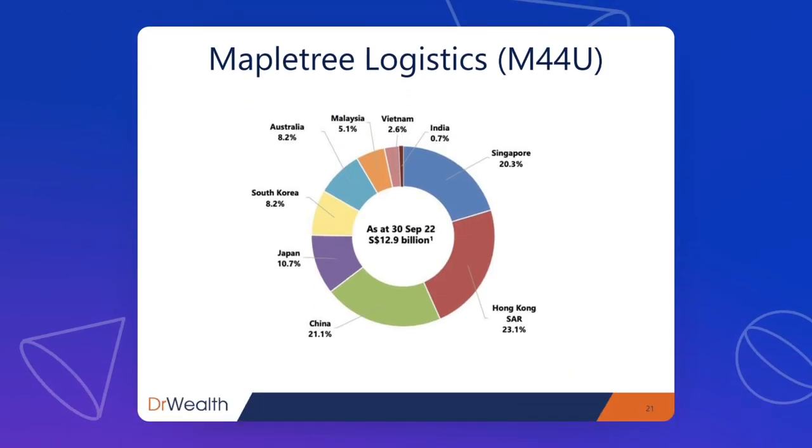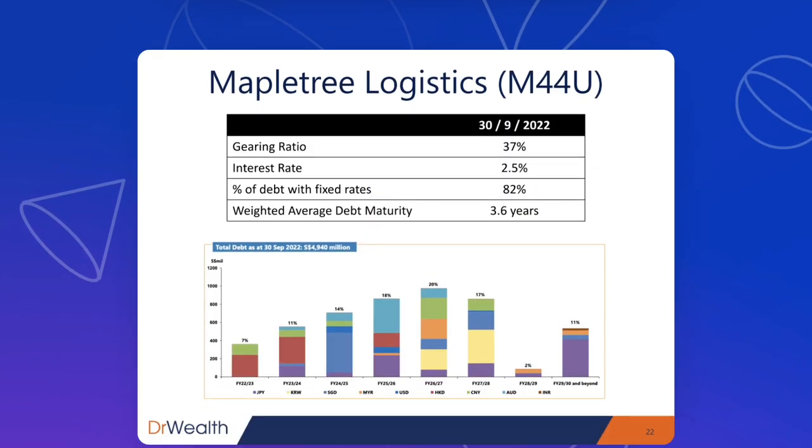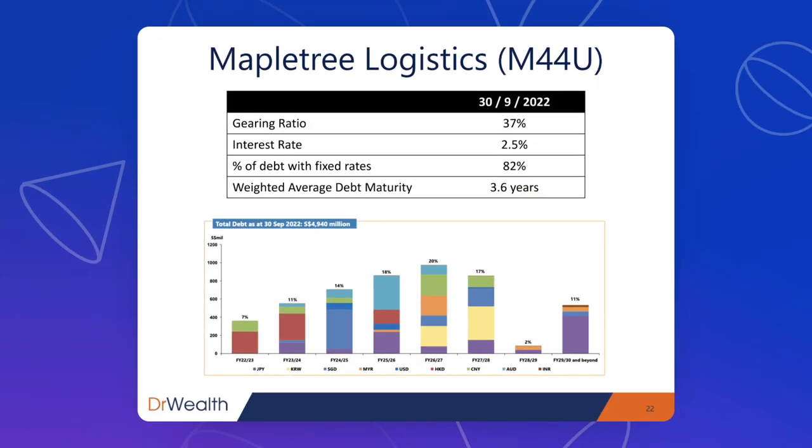The properties are logistics properties, well diversified across Asia. Singapore is 20%, Hong Kong and China together make up about 44%, and the rest includes Japan, South Korea, Australia, Malaysia, Vietnam, and India — so quite well diversified in Asia, with no European or North American properties. The gearing ratio is 37%, the interest rate is a reasonable 2.5%, and 82% of the debt is at a fixed rate. The majority of debt matures in 2025 and beyond, so recent rate hikes will have very little impact on Maple Tree Logistics.